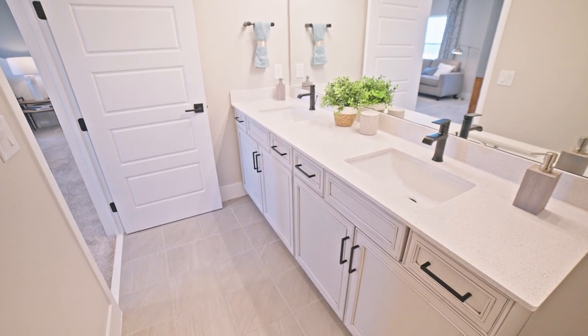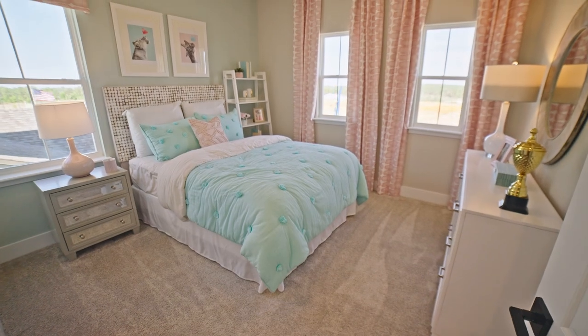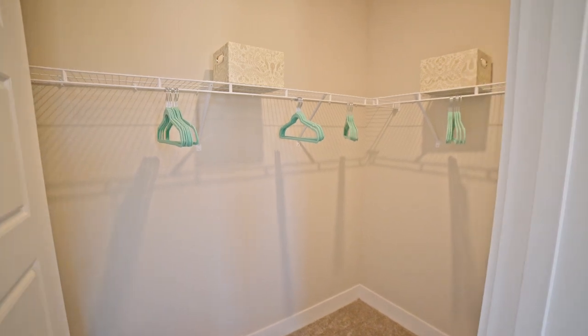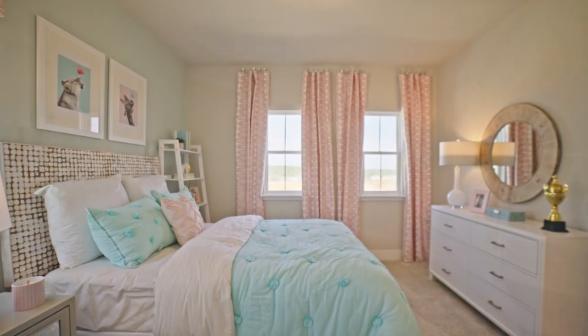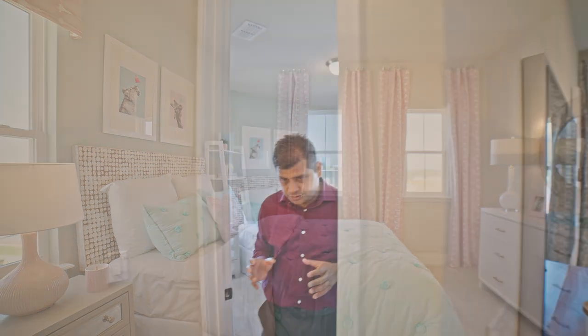Spend more money on the structural options that you can't change later on; with some design options you can always change things later. So let's go ahead — another room here. You have a walk-in closet with eight-foot doors and a good amount of space. Look at the size of this room — two nice windows plus another window bringing in a lot of light.